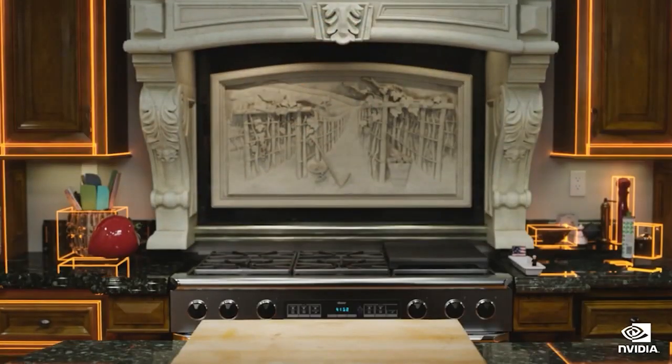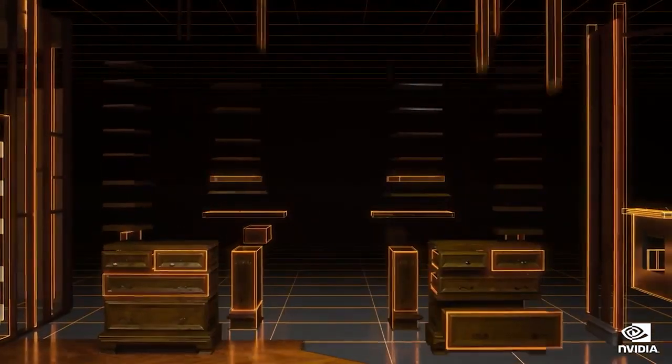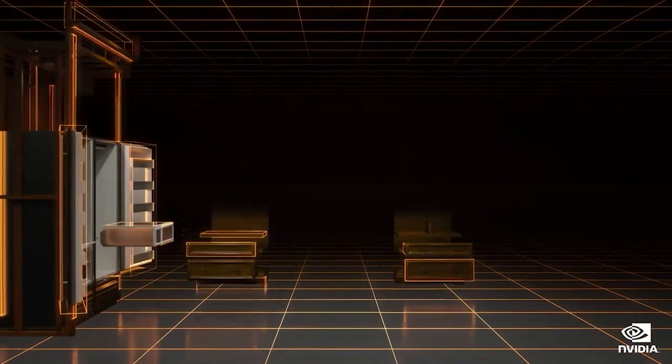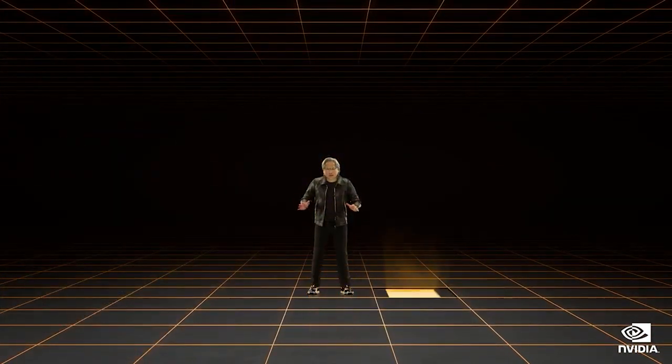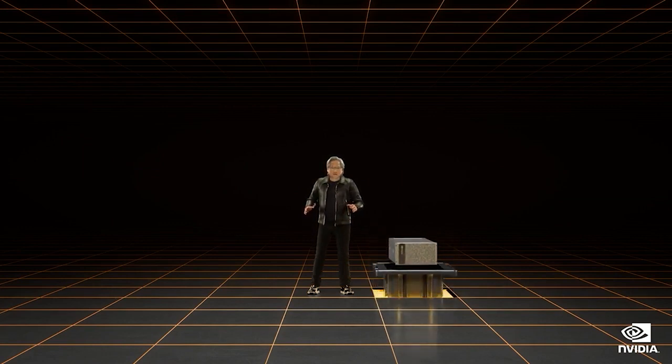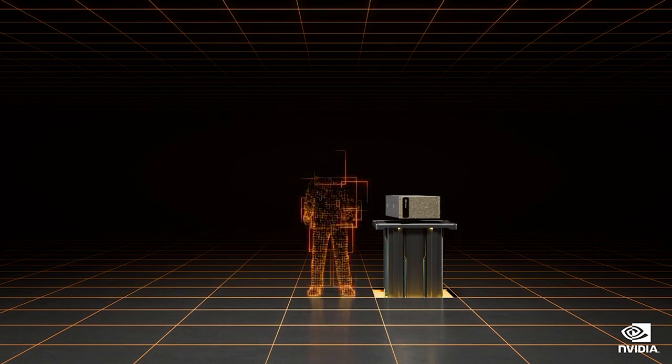Jensen challenged us to create a digital twin of his kitchen and also himself, to be featured in the pivotal moment of the keynote. This kind of undertaking is the epitome of what GTC is — it combines everything that NVIDIA does in computer graphics, AI, and simulation. In order to pull this off, our creative, engineering, and research teams all had to work together as one.